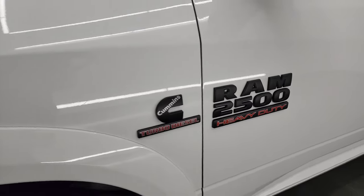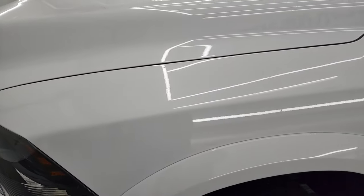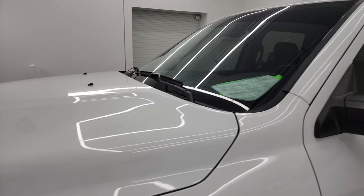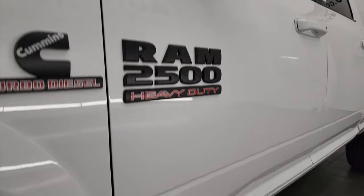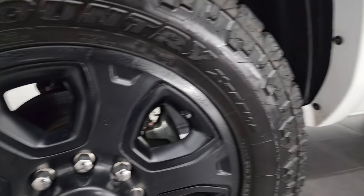You get the blacked out Ram 2500 and Cummins logo on there, part of the sport package. Front fender is in excellent shape. If you like the video, you can subscribe to my YouTube channel at youtube.com/SummitAuto — click the bell notifications and you'll get updates on the videos I do each and every day here at Summit Auto.